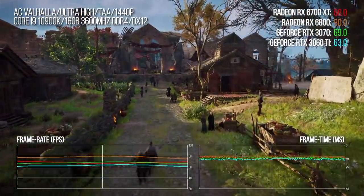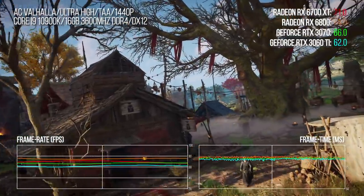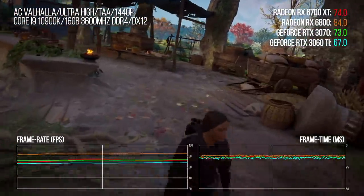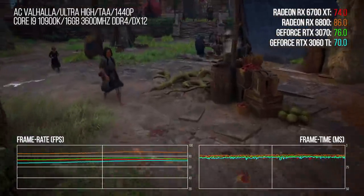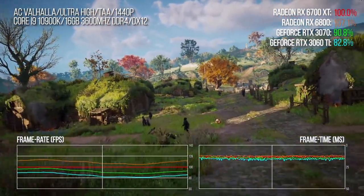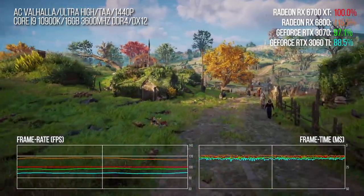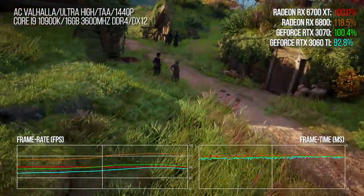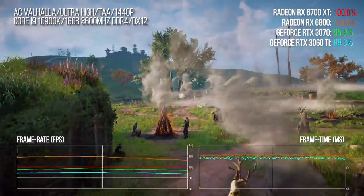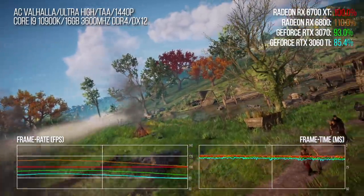Odyssey is the older game in the series, and Valhalla is the latest release, based on DX12 instead, which should perhaps be more scalable. Curiously though, I found the 6800 only 14% faster than the 6700 XT, so there are still some scalability issues there. The 6700 XT still enjoys a small lead over the 3070 of around 4%, and it's a good chunk faster than the 3060 Ti, with a 12 percentage point lead. Interesting to see that despite being a new game on a new rendering API, Valhalla seems to offer performance differentials in line with its predecessor, AC Odyssey. We'll have more on Valhalla later.